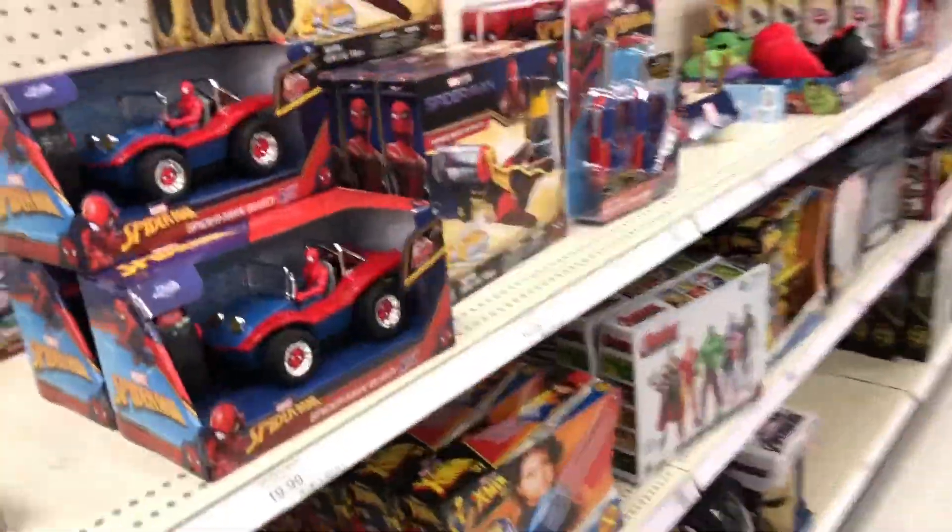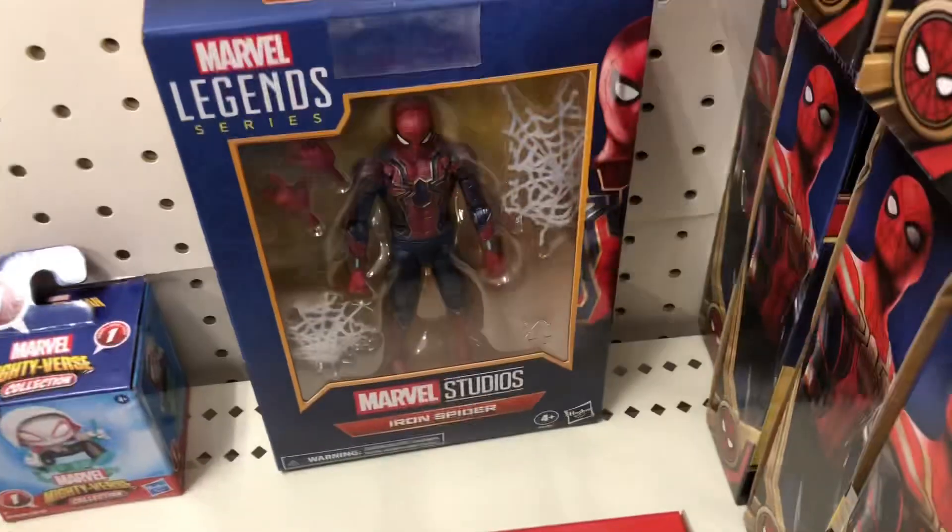In terms of Marvel Legends, Iron Spider as well. But other than that, nothing — it's pretty disappointing.